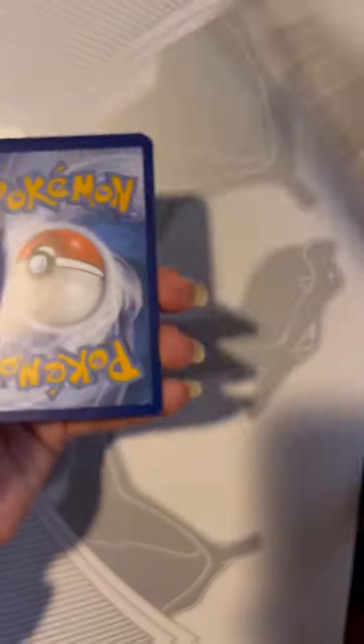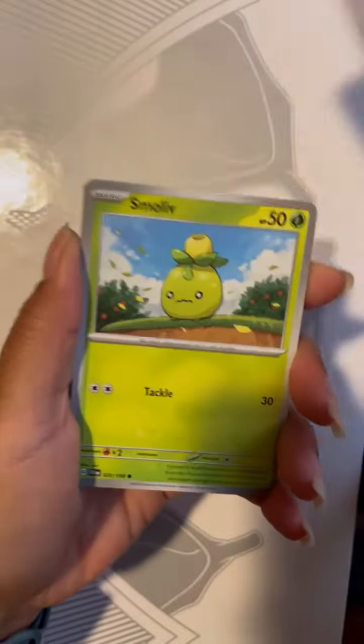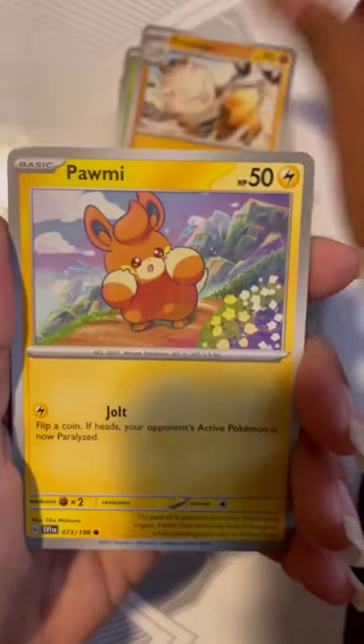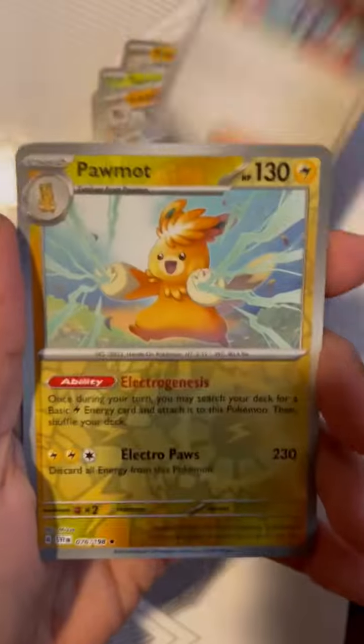Okay, there's the code. One at the front. Psychic. Oh, fire. Scarlet Violet has never been good to me — maybe we can get a hit today. I literally have never pulled a hit out of Scarlet Violet. Nothing.